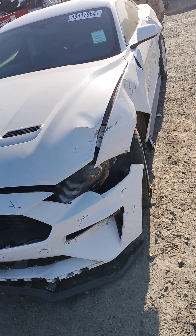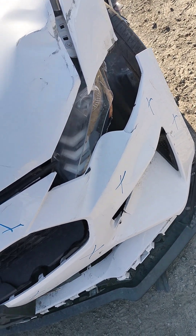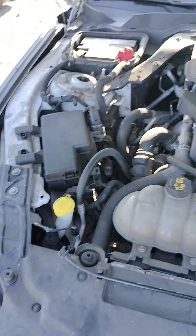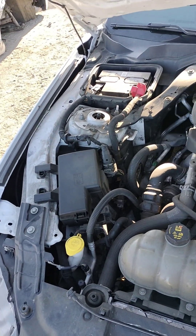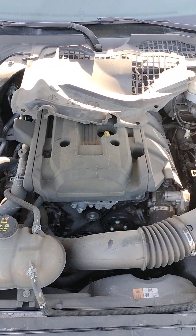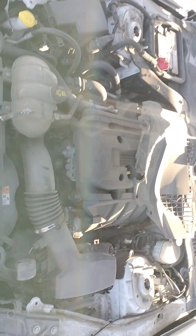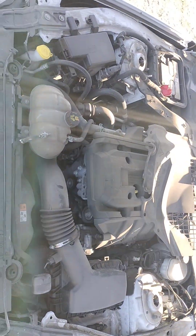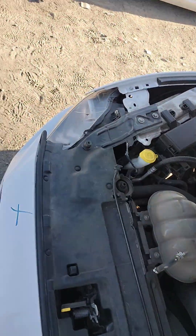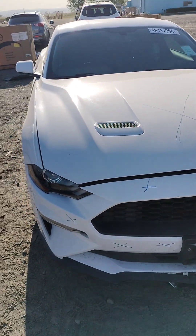You can see the fender's damaged, hood's damaged, bumper's damaged, headlights are damaged — that's no good. That headlight's good.